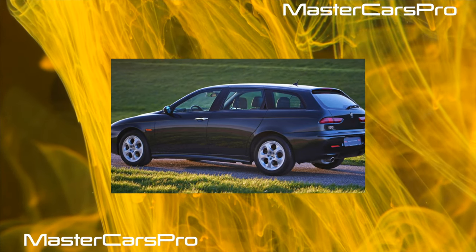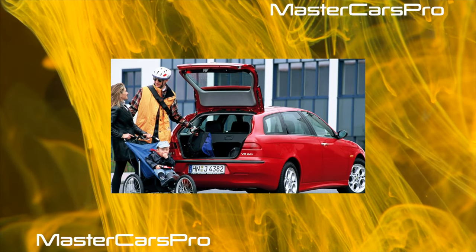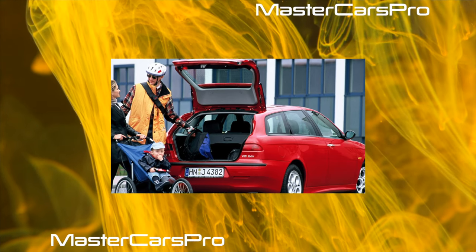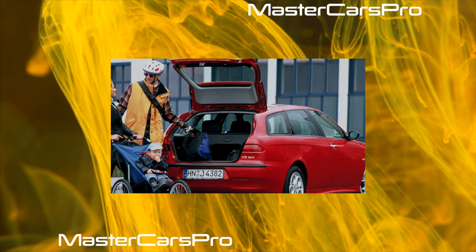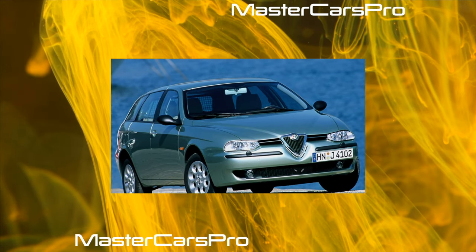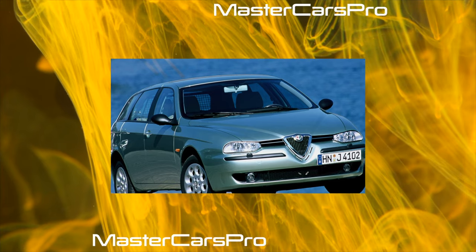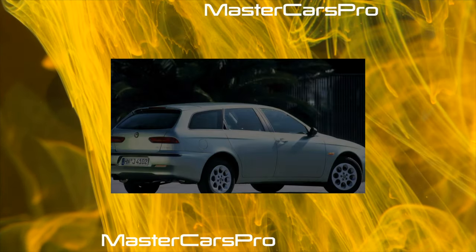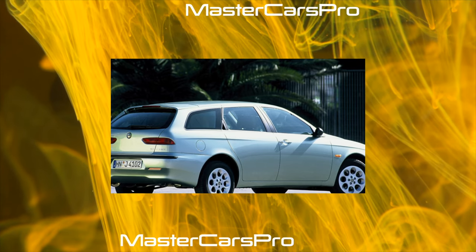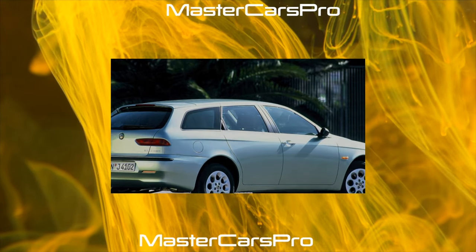Therefore, the most optimal engine for the Alfa Romeo 145/146 released from 1994 to 1996 is considered to be the 1.6-liter engine. It is, of course, weaker, but its operation and possible repairs are cheaper. The same timing mechanism replacement is enough to carry out every 50,000 to 60,000 kilometers. Models with a 1.4-liter engine also look good, but some speed lovers are sure that its 90 horsepower are too few.